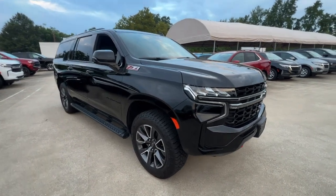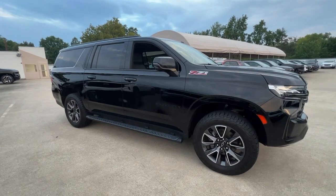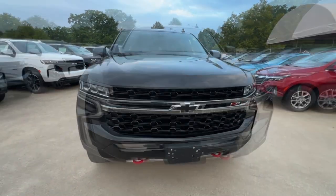Go home happy with the 2022 Chevrolet Suburban. This vehicle is an outstanding buy with fewer than 100,000 miles on the odometer. The iconic family hauler keeps getting better.